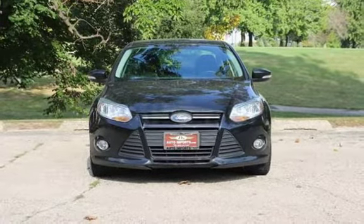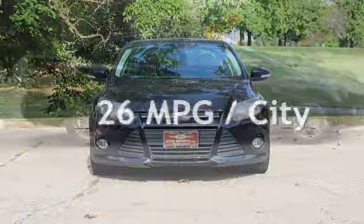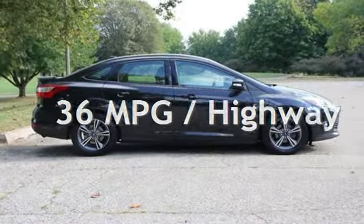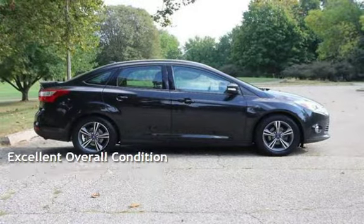Estimated fuel economy for this vehicle is 26 miles per gallon in the city and 36 miles per gallon on the highway. This vehicle is in excellent overall condition.